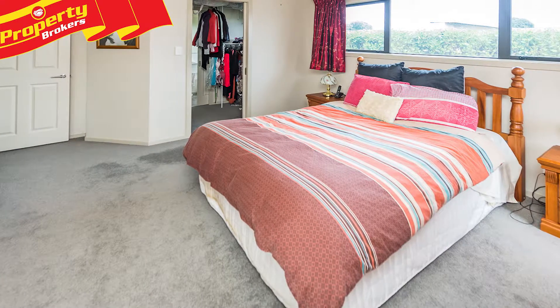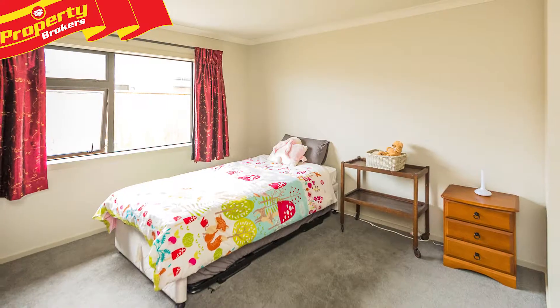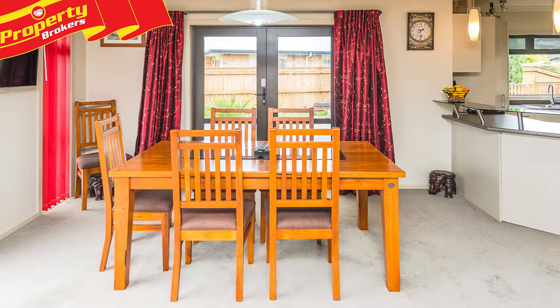Sunny and spacious, features include four bedrooms, including a master with ensuite and walk-in wardrobe, or utilise as three bedrooms plus an office. The open-plan kitchen, dining, and family room flow out to patio areas.